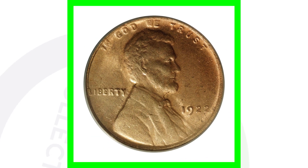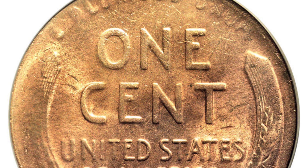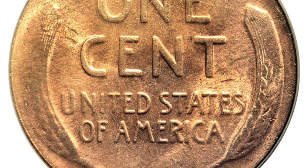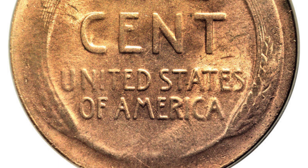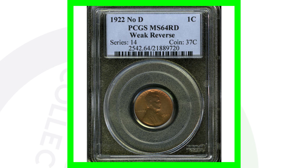Here is a 1922 weak reverse and no D mint mark — which it is supposed to have. We can see the 1922 underneath the date with no mint mark there, graded at a mint state 64 red. The weak reverse shows how the design is faint — not a strong reverse. This coin here sold for over $22,000, so always watch out for these 1922 wheat pennies.